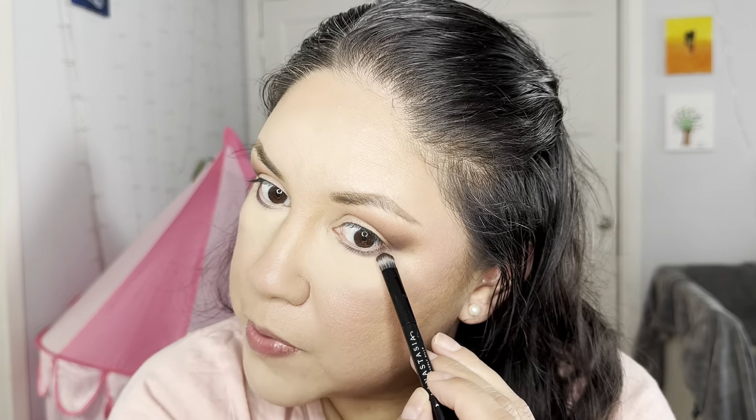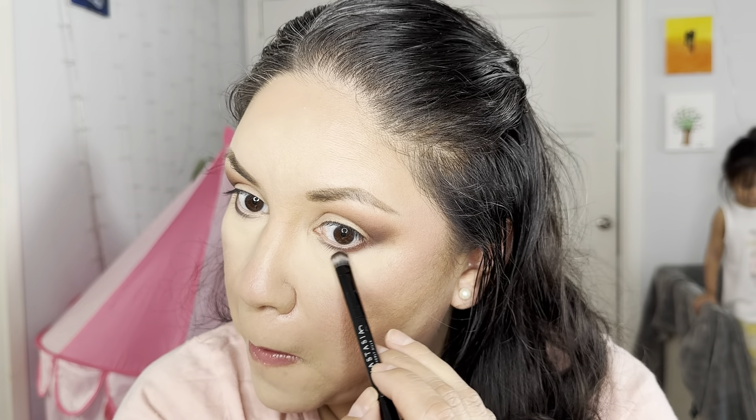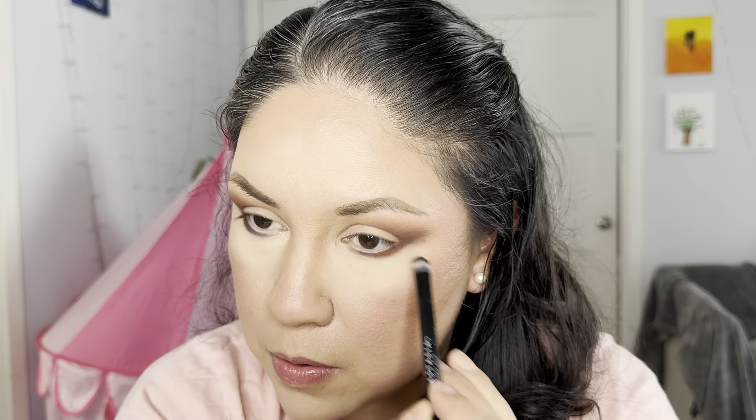Now I'm also going to pick up Mars with the smudge brush and layer it on top of that dark color on the bottom lash line. For my lid I'm going to pick up a color called Sun. I'm going to load it onto my MAC 239 brush, give it a little spray of MAC Fix Plus, and then place that on my lid.